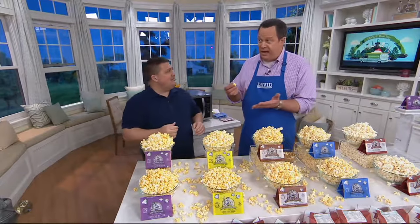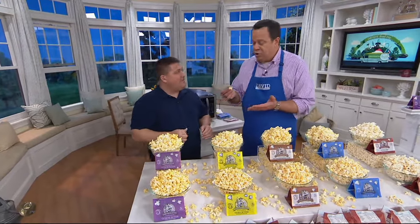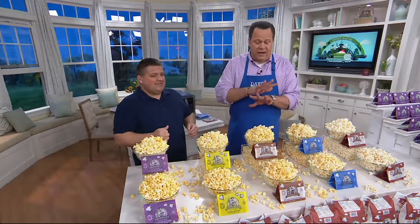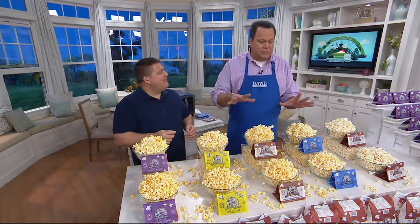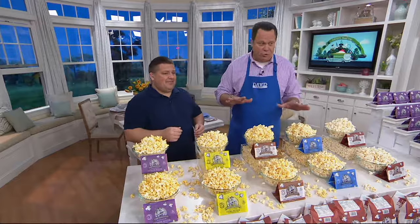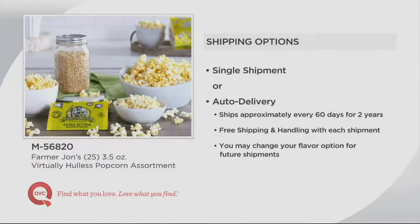Popcorn is a great snack because it's a whole grain — absolutely a smarter snack choice. Now, you need to be clear about one thing: you choose one flavor and you get 25 bags. There is no combo choice here. You're choosing either a single shipment or auto delivery. You'll choose either kettle corn, light butter, movie theater butter, extra butter, or extreme butter. 400 sets are now gone — QVC.com and mobile apps are the way to go. I'm told that extreme butter is the most popular.